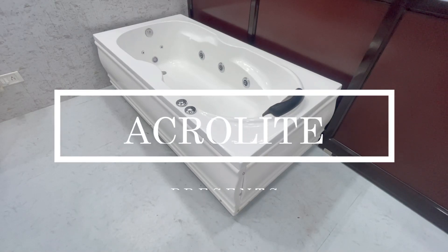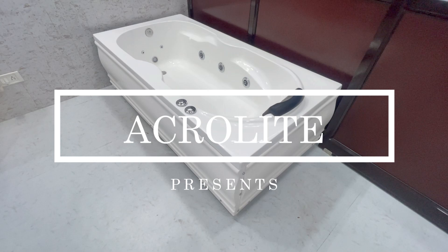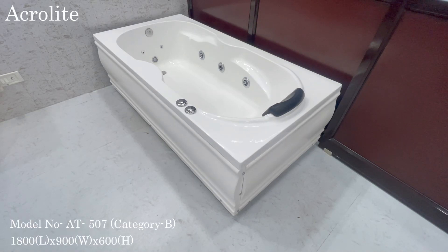Acrylite welcomes you to this video. In this video, we will give you the full demonstration of this AT507 bathtub.